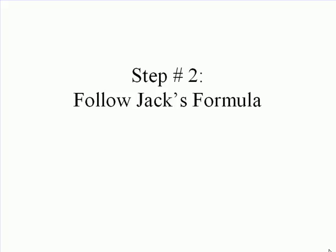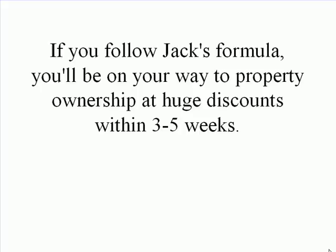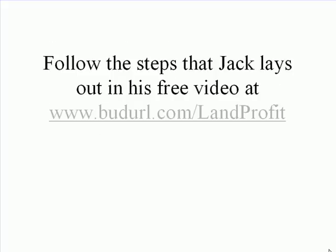Step 2: Follow Jack's formula. If you follow Jack's formula, you'll be on your way to property ownership at huge discounts within 3 to 5 weeks. Follow the steps that Jack lays out in his free video at www.budurl.com/landprofit, or just click on the link in this video.